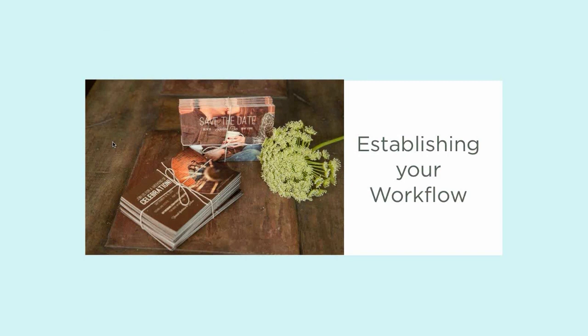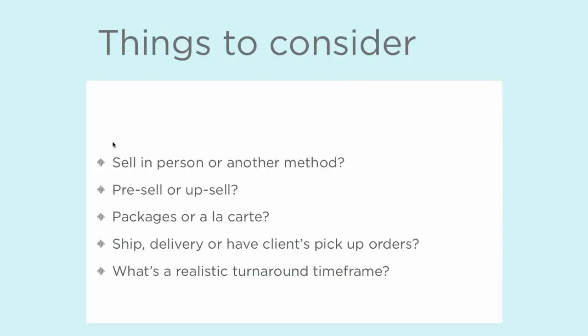Looking at these a little bit closer — establishing your workflow. A couple of things to consider. Before you start developing your new product line or refining your current product line, there are definitely a couple of questions that it's a good idea to ask yourself.